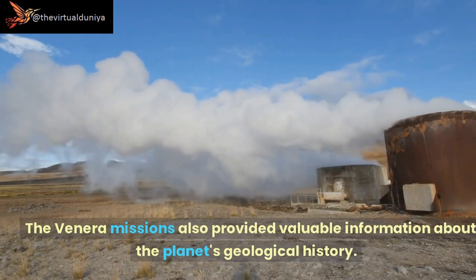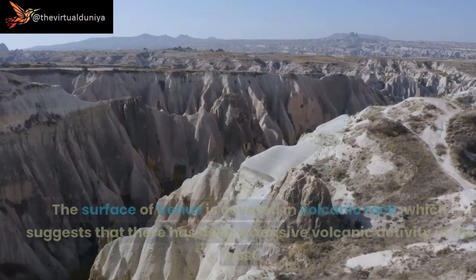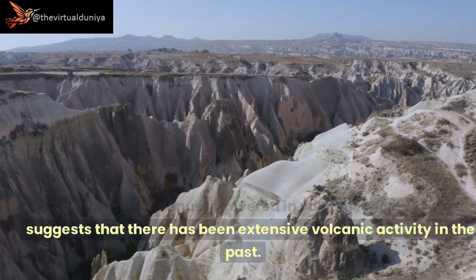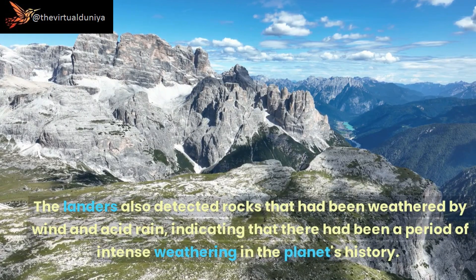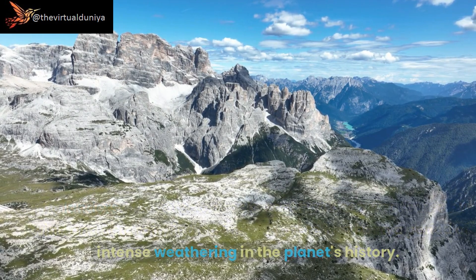The Venera missions also provided valuable information about the planet's geological history. The surface of Venus is covered in volcanic rock, suggesting extensive volcanic activity in the past. The landers also detected rocks that had been weathered by wind and acid rain, indicating that there had been a period of intense weathering in the planet's history.